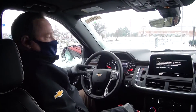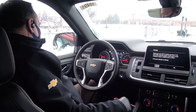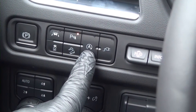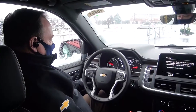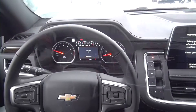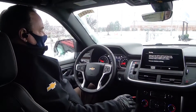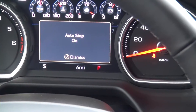On this vehicle and some of the higher end vehicles like this, over here on the left, you have a button — it looks like an A with an arrow that wraps around it. If I hit that, it goes Auto Stop off. That's a really nice feature because some people find it bothersome. So on this particular vehicle, my customer can turn it on and turn it off.